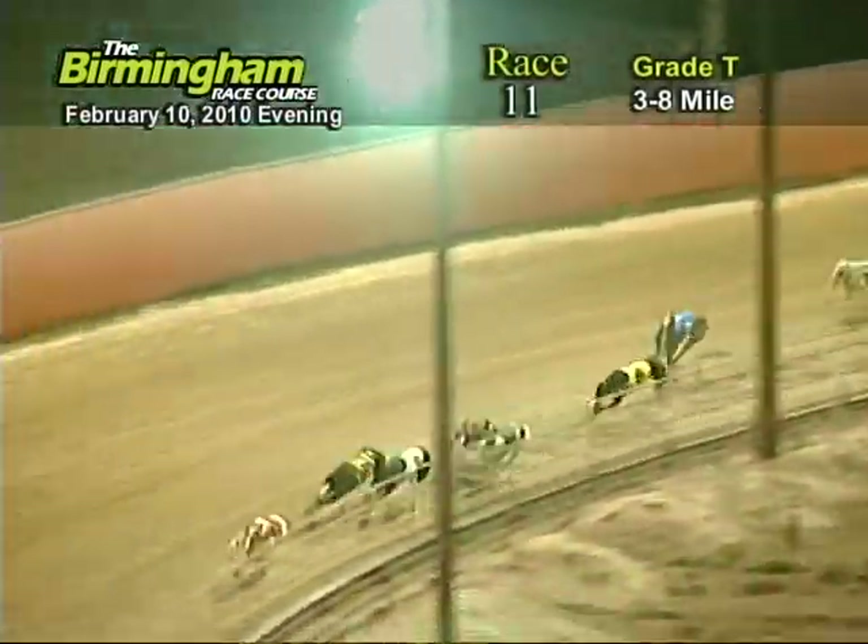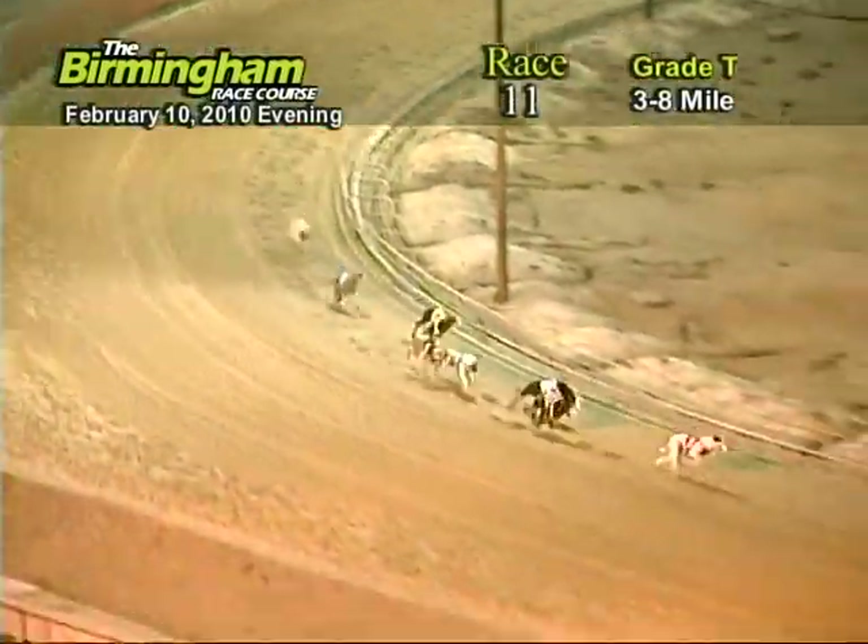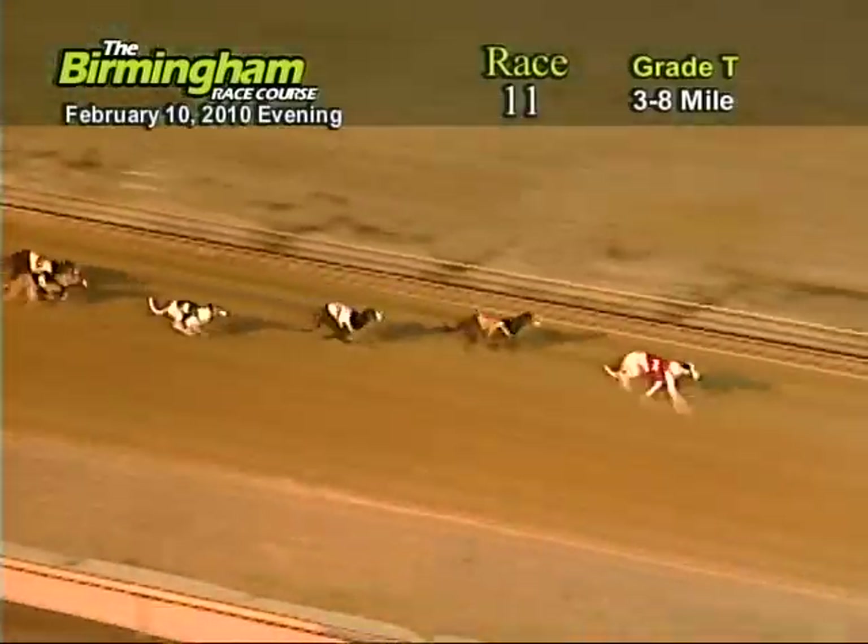Entering the final turn, number one holding the lead from the eight, three, four, five, six, two, and seven.